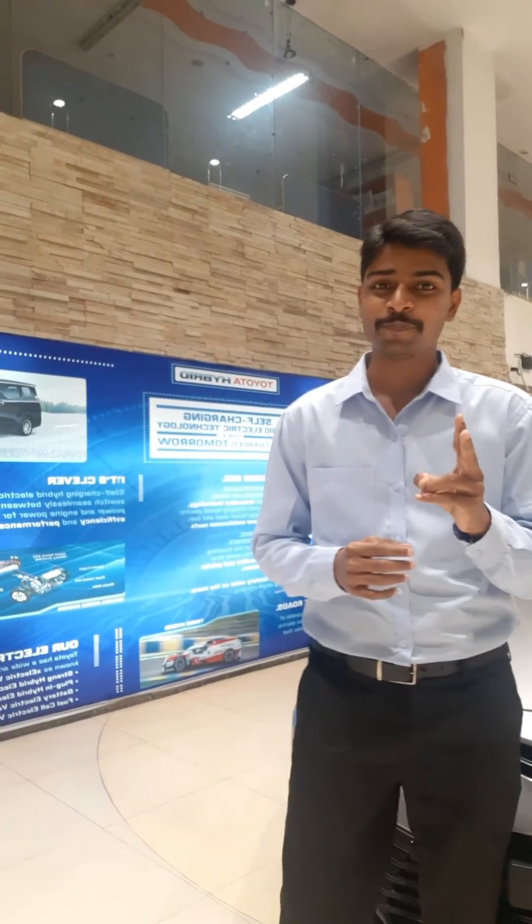Condition 2: At high speeds, when your vehicle is travelling at higher speeds, there will be a lot of air drag opposing your car, thus reducing the aerodynamics. At this time also, these flaps intelligently close to enhance the aerodynamics and result in better performance.